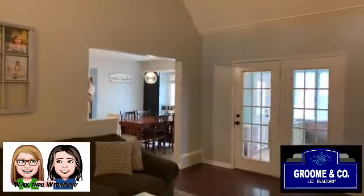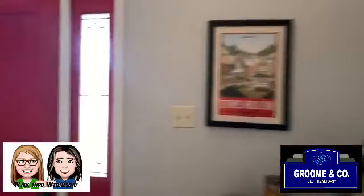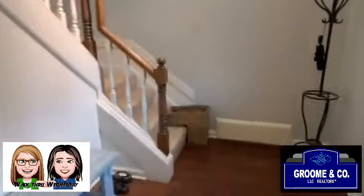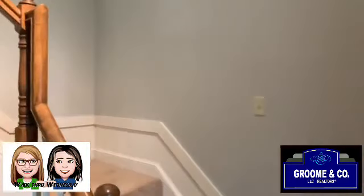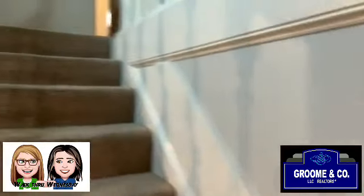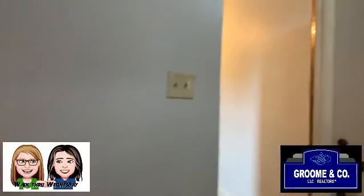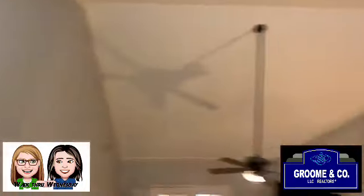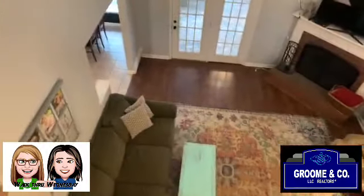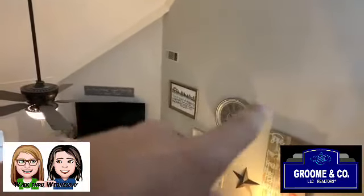Now we're going upstairs. You access the upstairs from over here in the front of the house. There's a sign here that says 'There will be miracles' — I'd like to post that on my stairs because the miracle would be if my children take up what's on the stairs! Here's the view from up top looking down — so pretty.